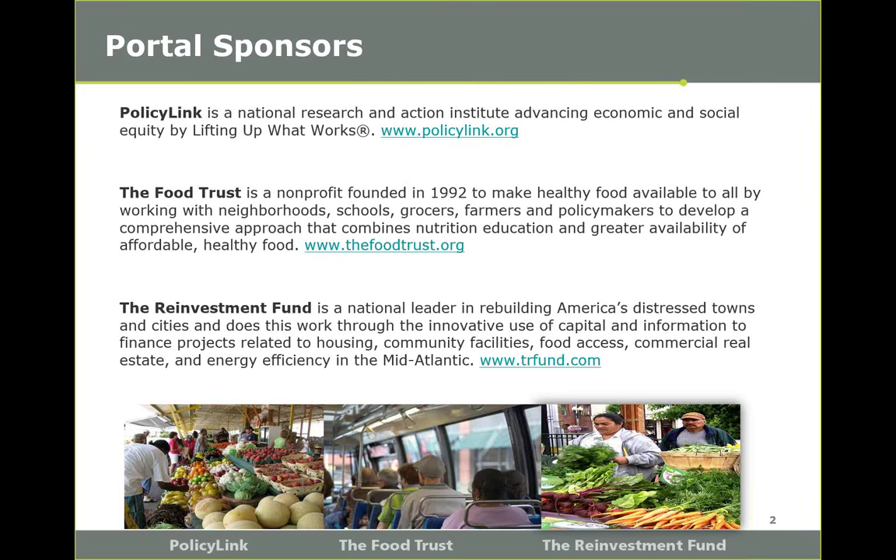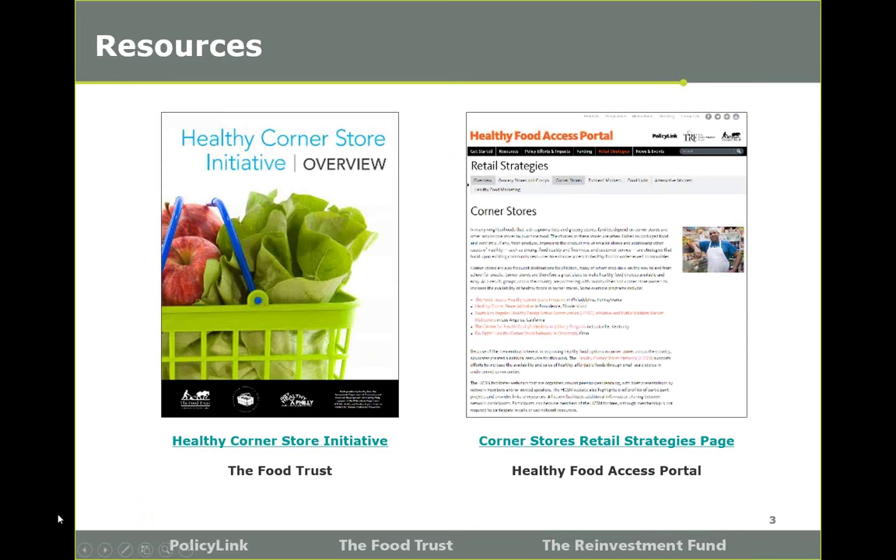There are a number of resources on the portal around healthy corner stores. Here are just two examples. One is a healthy corner store initiative overview with key findings and more information on the model. The other is the corner store page on the retail strategy section of the portal. And now I'd like to introduce our panelists for today.